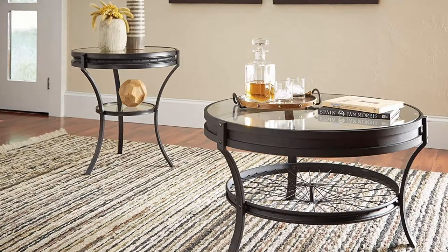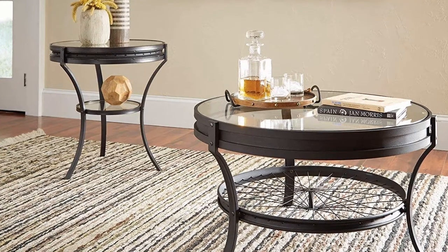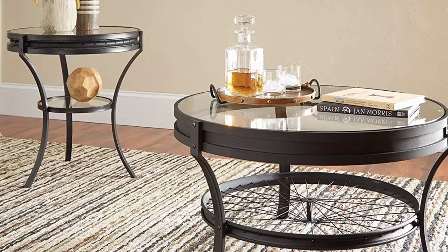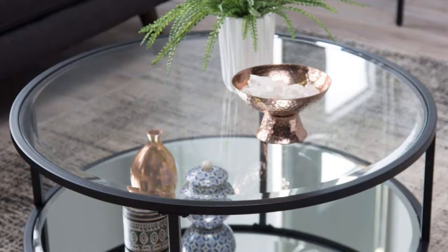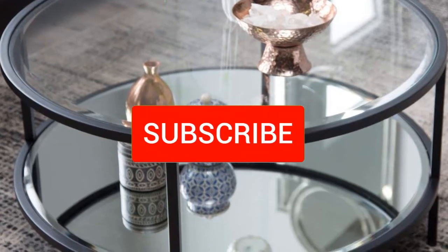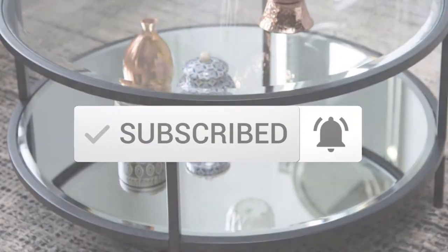Hello everyone, welcome back to another new video. In this video I'm going to talk about the top 5 best round glass coffee tables that are available on the market. I made this list based on my personal research and I try to list them based on price, quality, durability, and more. If you want to see more information and the updated price, you can check out the description below. Also make sure to subscribe for more reviews. Okay, so let's get started with the video.